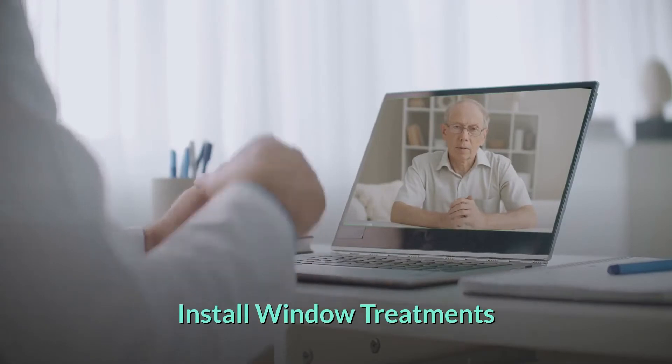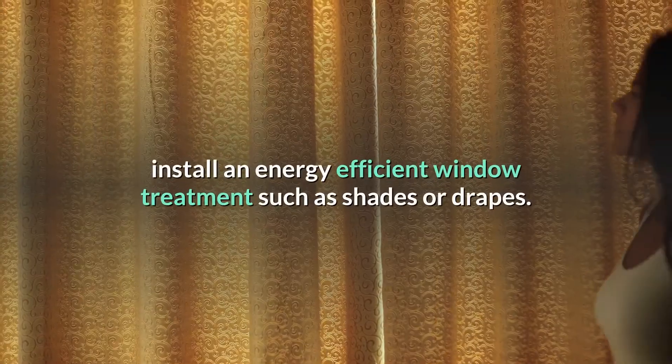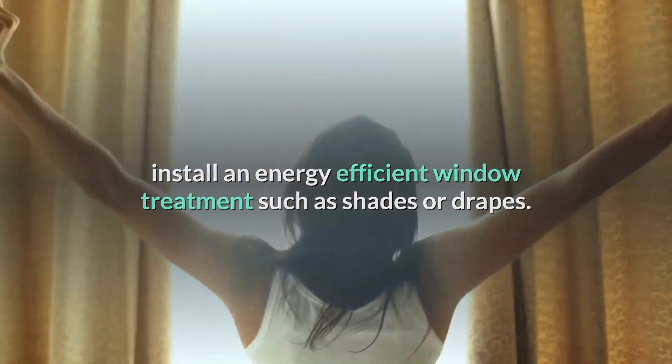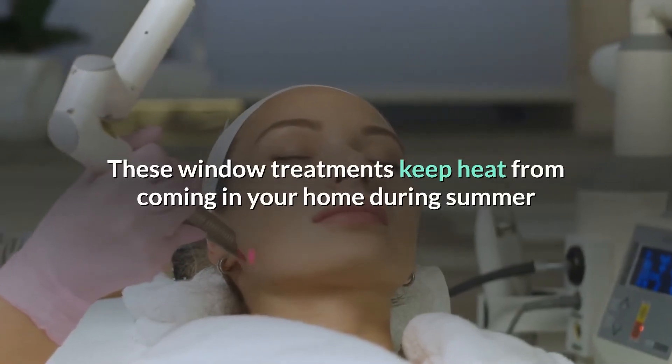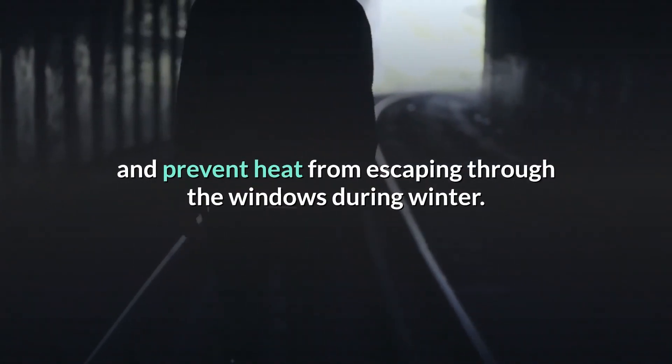Install window treatments. If you have windows in your home office, install an energy-efficient window treatment such as shades or drapes. These window treatments keep heat from coming into your home during summer and prevent heat from escaping through the windows during winter.